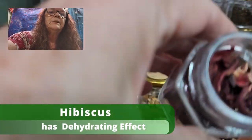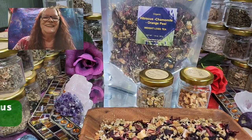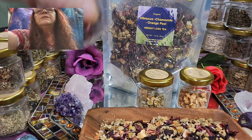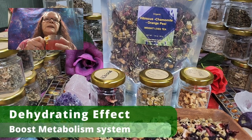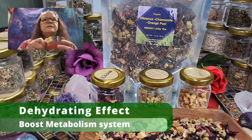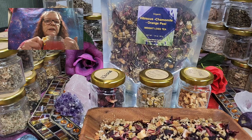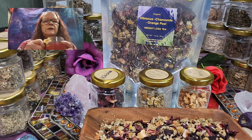Hibiscus — you all know how it looks, but I just want to show it again because it's a beautiful, powerful color. If you want to lose weight and drink hibiscus tea, you will benefit twice. On one hand, the plant has a dehydrating effect, and on the other hand it stimulates the metabolism. The tea can transport toxins and excess water out of your body, so with this tea you have to run to the bathroom more than normal.